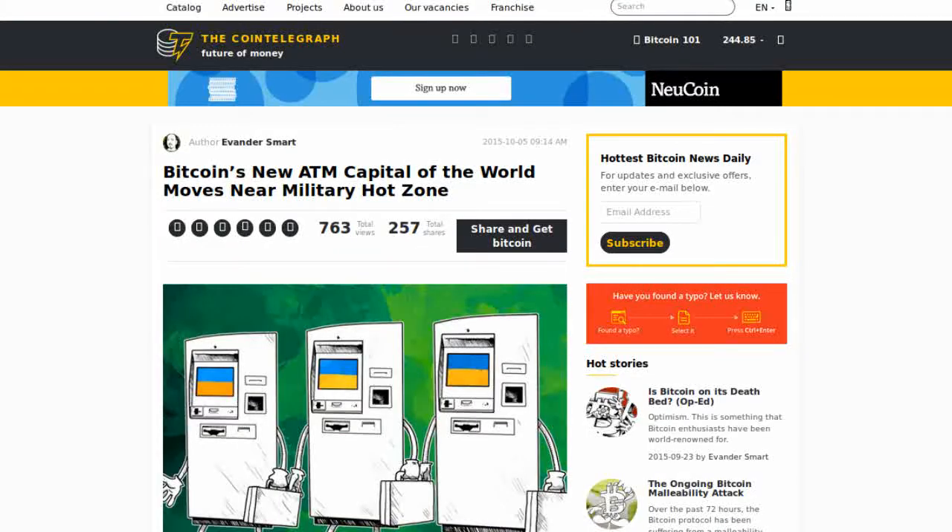Cointelegraph reports that the newest global hub for Bitcoin ATMs is actually in a military hot zone of sorts. There are currently over 7,000 Bitcoin ATMs across Ukraine, but a more accurate term for them would be Bitcoin kiosk, as customers can deposit fiat, get a code, and use the code to retrieve their Bitcoins.